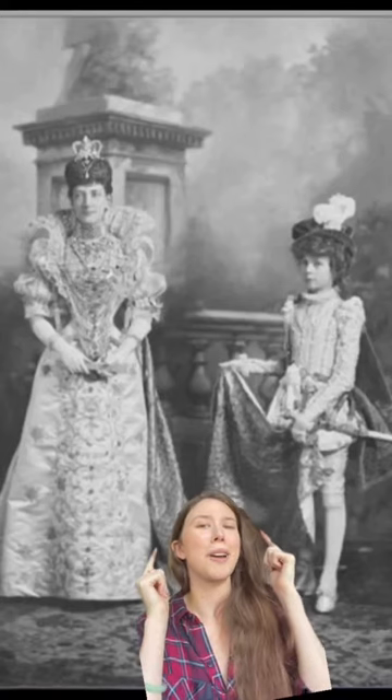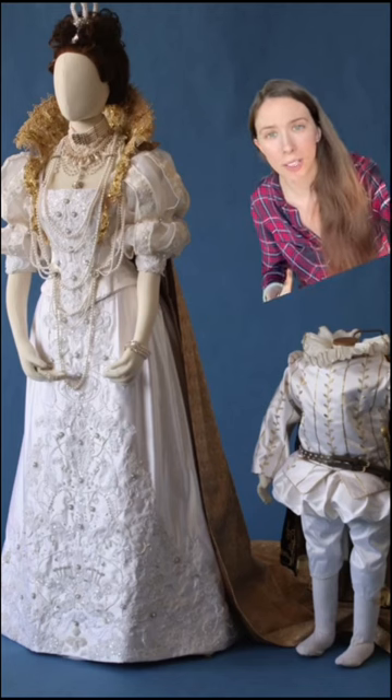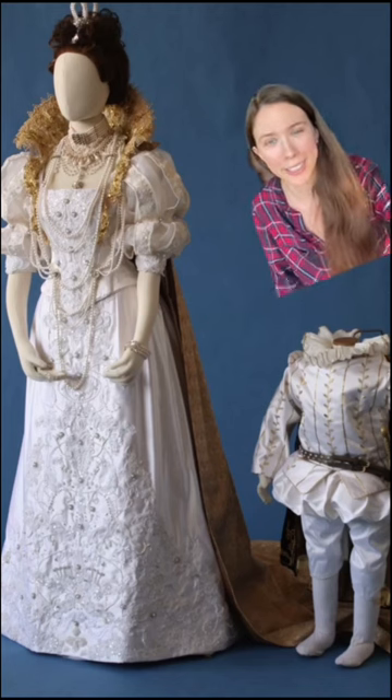One thing about me is that I hyper-fixated on Victorian fancy dress costumes to the point that I wrote my thesis about it. When the Queen's Gallery approached me for my final project for university, I made a fancy dress costume. This is what I told them I wanted to do, and this is what I did. It is to date the most labor-intensive costume I have ever tried to recreate.